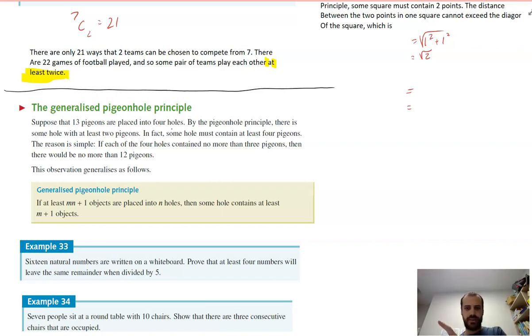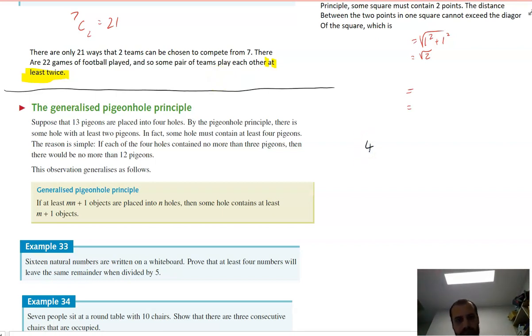You would have cycled three times and then had one extra pigeon, which means at least four pigeons must be in one of the holes. In this case, n equals four holes, m equals three, and we had three times four plus one equals 13 pigeons. Therefore, some hole contains at least m plus 1, which is three plus one, equals at least four pigeons.